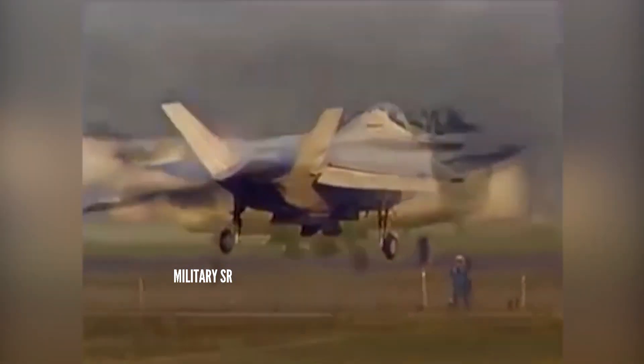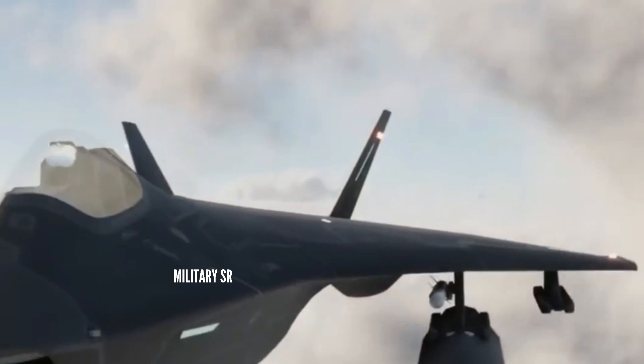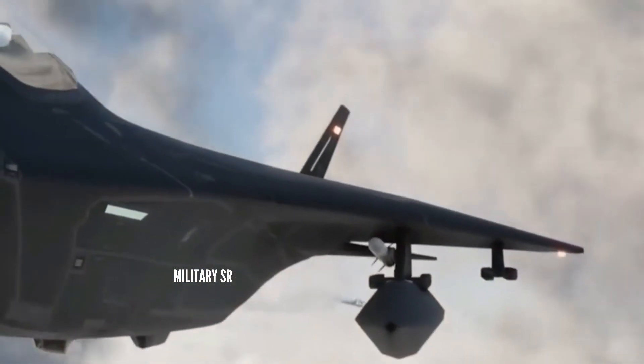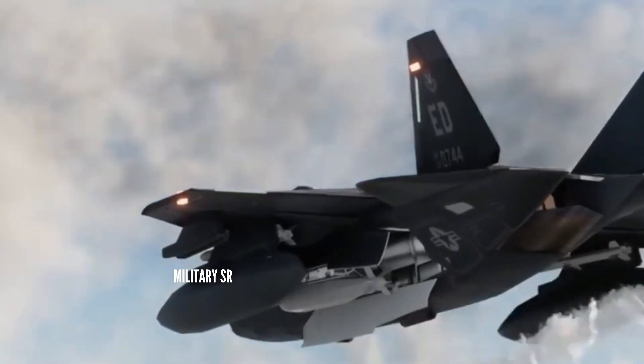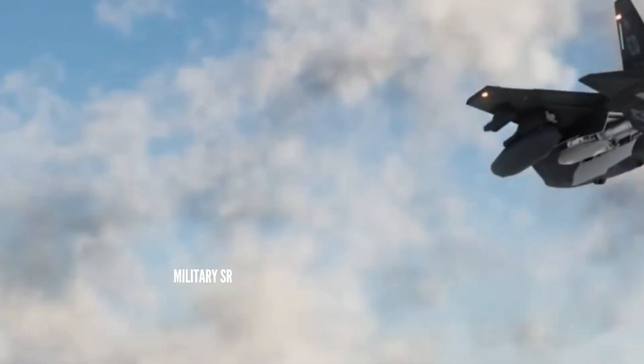Engineers altered the aircraft's design with a conventional canard twin tail that reduced weight and improved agility, but it was too late to change the aircraft. It was judged that the design would be sufficient to demonstrate Boeing's technology.